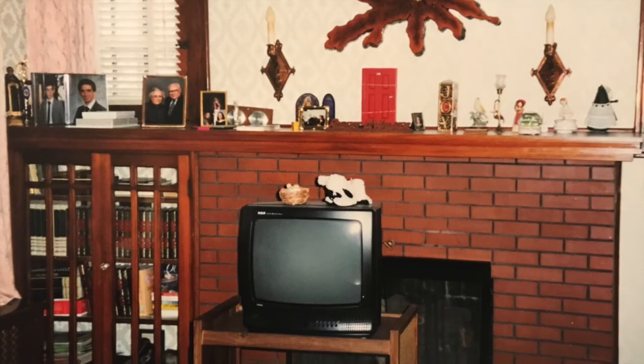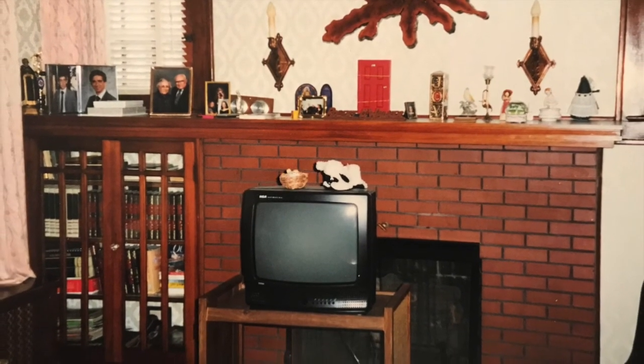You have one living space. You have a fireplace there, but you want a TV too. Simple, right? Here's my grandparents' outside-the-box solution. You might want to try something different. I'm Doug Walker, and this is Roominess.